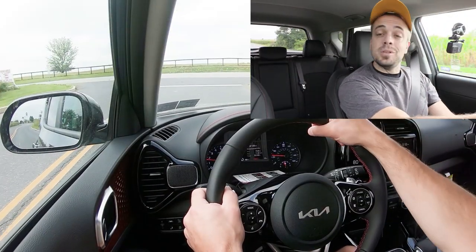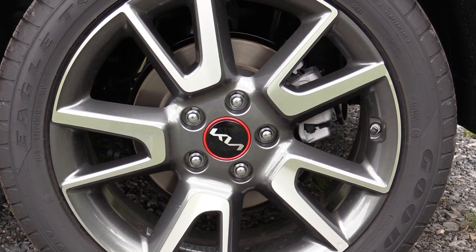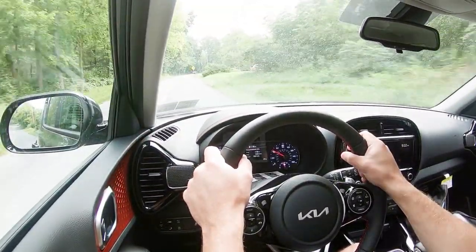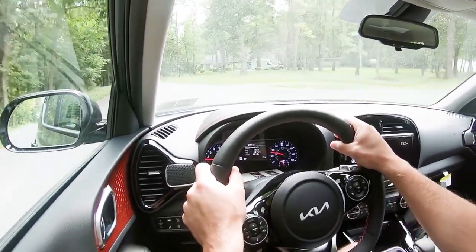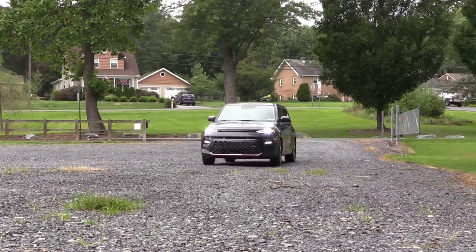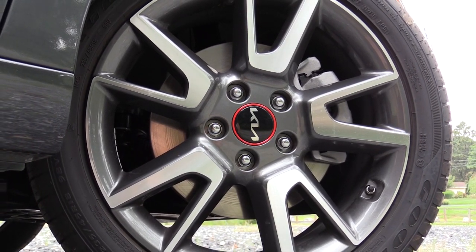Braking is equally important. Up front you'll find 11-inch ventilated front discs and 10.3-inch solid rear discs on non-turbo trims. The Turbo increases that to 12-inch ventilated front discs and 11.2-inch solid rear discs. The 60–0 stopping distance doesn't differ much: non-turbo comes in at 115 feet — very respectable — and the Turbo only decreases that by one foot to 114 feet. Typically you see the 120s, so these numbers are incredibly respectable. The brake feel was on the softer side, but the numbers speak for themselves.